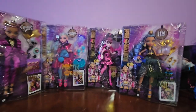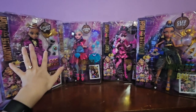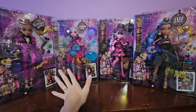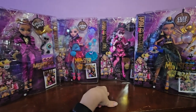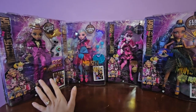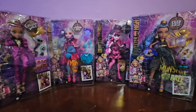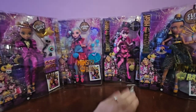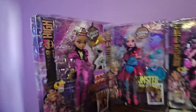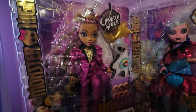I would recommend running to Amazon right now because each of these ghouls are on sale. Claudine was $20, Laguna I'm pretty sure I got for $19.99, and then Draculaura is also on sale and so is Cleo. They used to be $29.99, and saving $10 on each doll is a huge difference to me. So I am super excited to finally have them all and do a huge review now that the squad is all together.